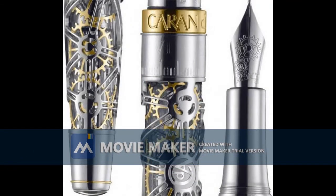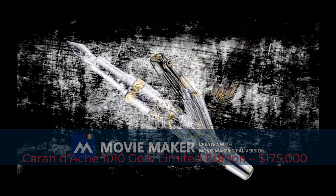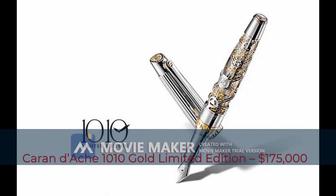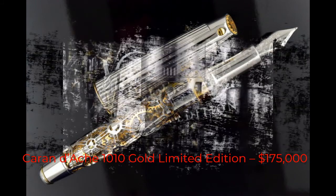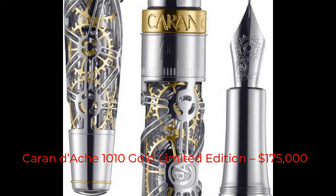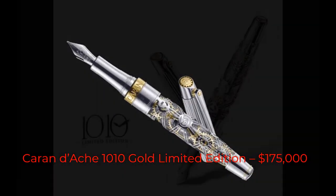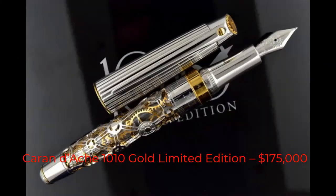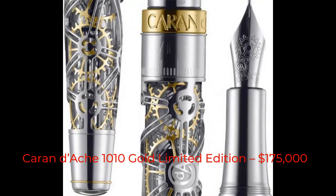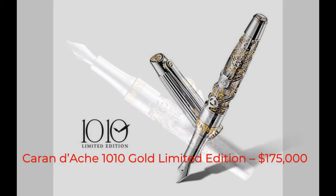Tenth most expensive pen: Caran d'Ache 1010 Gold Limited Edition, $175,000. Geneva-based Caran d'Ache created the 1010 Limited Edition to honor Swiss watchmaking culture. The name illustrates the perfect balance of watch hands at ten past ten. Crafted from 18-carat gold with a top Wesselton diamond of 0.11 carats with 57 facets, it is decorated with elegant gear wheels built and polished by hand. The nib is made of 18-carat gold and the design resembles the complex mechanisms of a watch, with a price tag of $175,000.